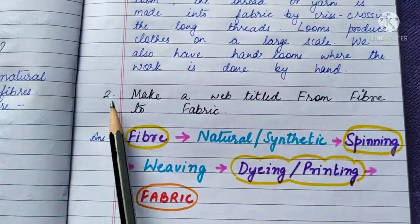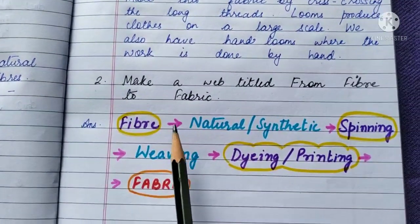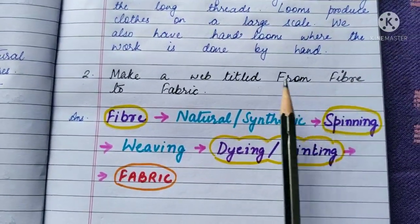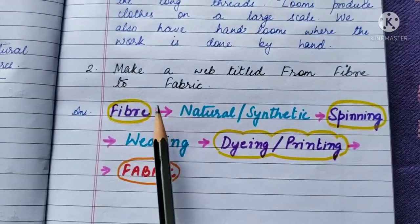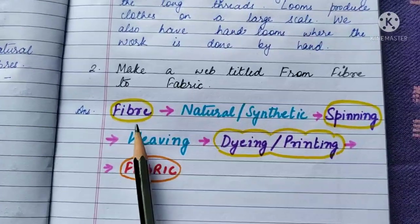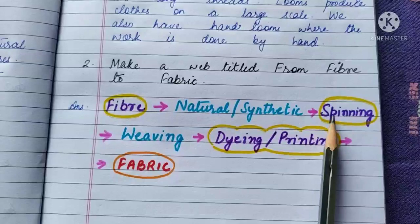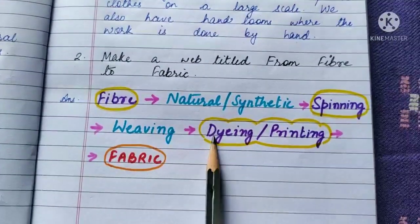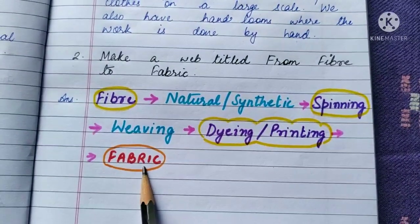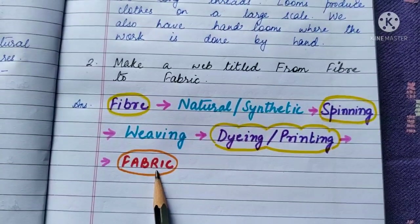Question 2: Make a web titled 'From Fiber to Fabric.' Children, you have to show the entire process of how fiber is changed into fabric on the white or blank page of your EVS notebook. Fiber can be either natural or synthetic, then spinning, then weaving, then dyeing or printing, and then it finally turns into fabric. Write these question answers neatly in your EVS notebooks and learn them. Thank you, children.